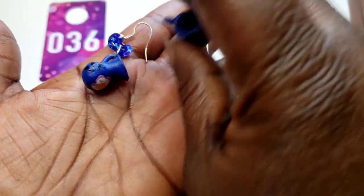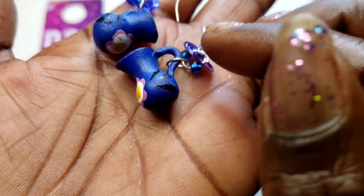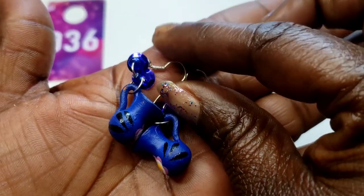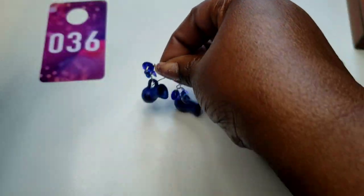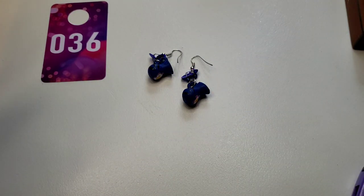Number 36 — these pretty little pot earrings, they are hand painted. Three dollars, number 36.